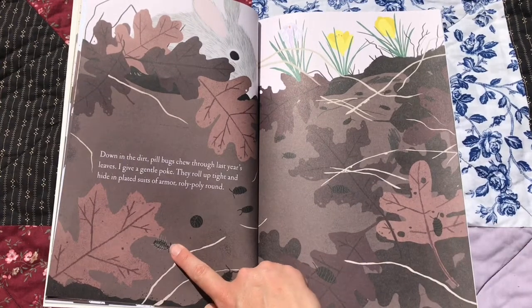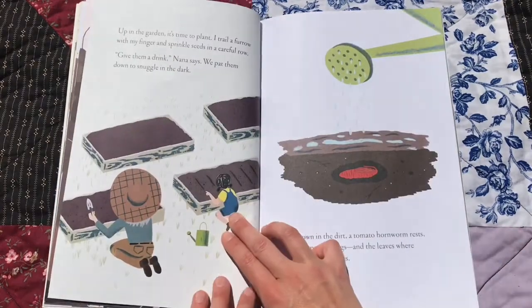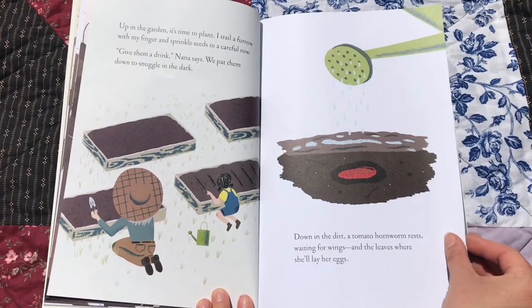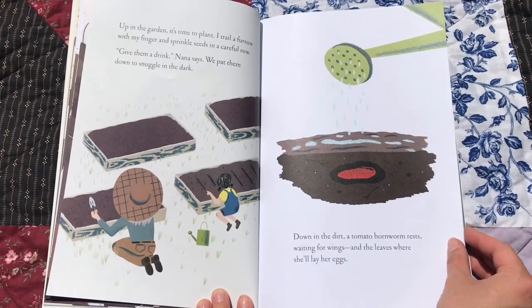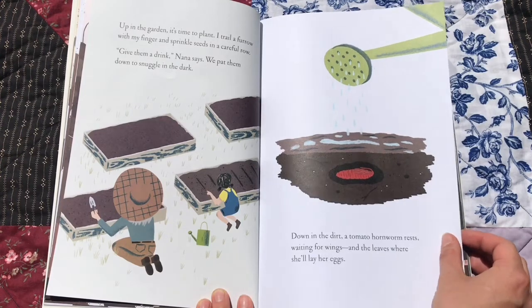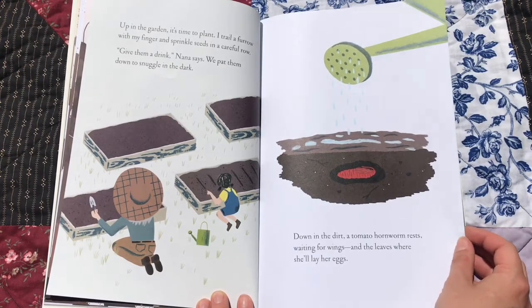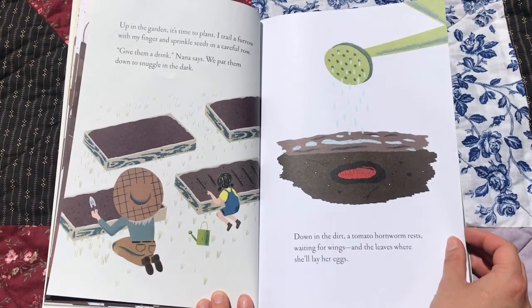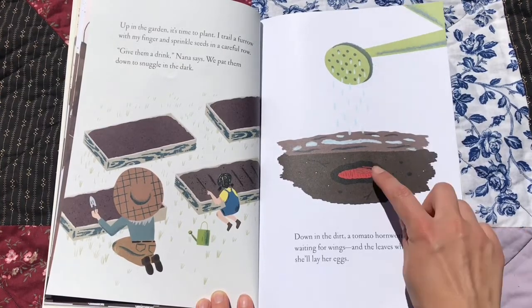You ever see a little roly-poly? Up in the garden, it's time to plant. I trail a furrow with my finger and sprinkle seeds in a careful row. Give them a drink, Nana says. We pat them down to snuggle in the dark. Down in the dirt, a tomato hornworm rests, waiting for wings and leaves where she'll lay her eggs. There she is.